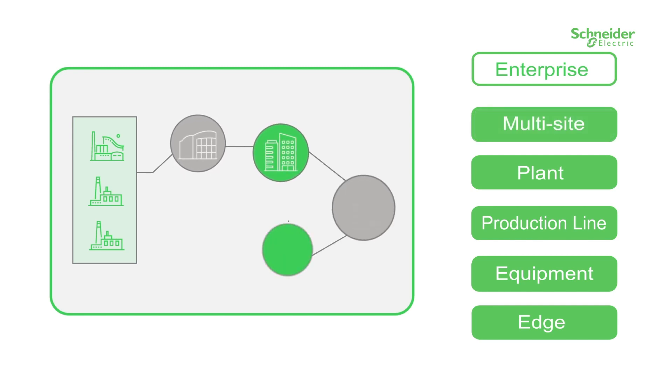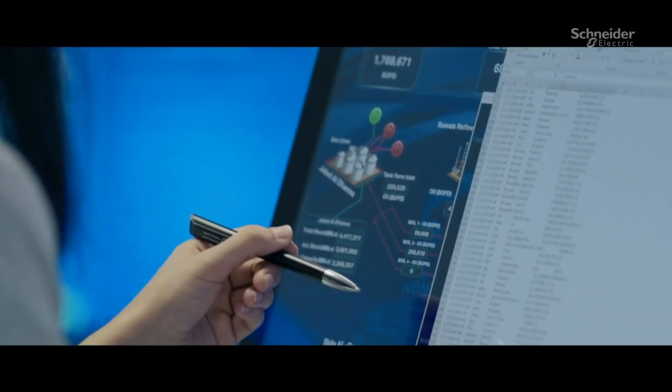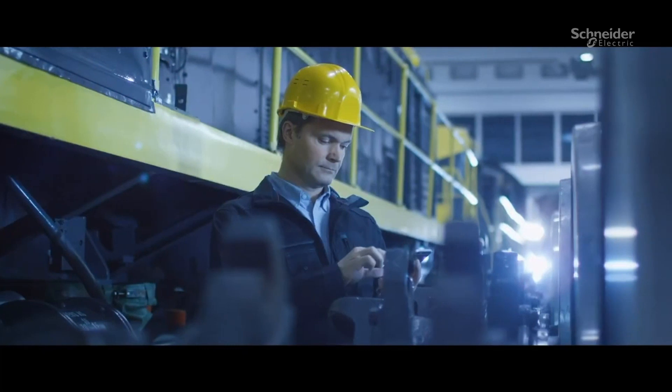Integrating data from all sources to provide a single pane of glass view of your entire enterprise, breaking down departmental silos, connecting IT and OT systems and providing clear, concise and comprehensive information, allowing us to optimise the performance of our people, assets and operations.